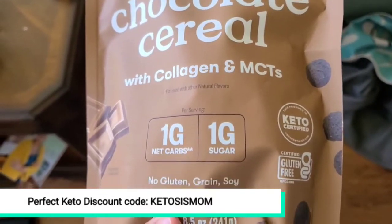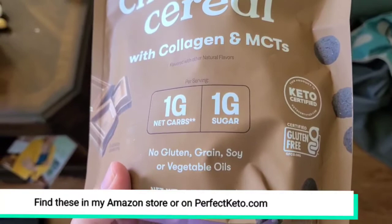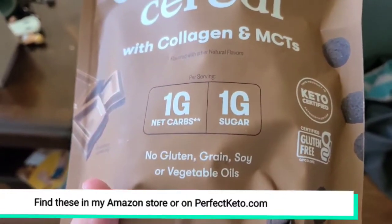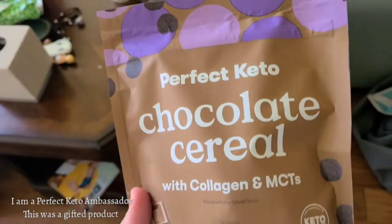It has collagen and MCT. Each serving is one gram of net carb with one sugar. No gluten, grains, soy, or vegetable oils here. So it is certified keto — it says so right on the package.